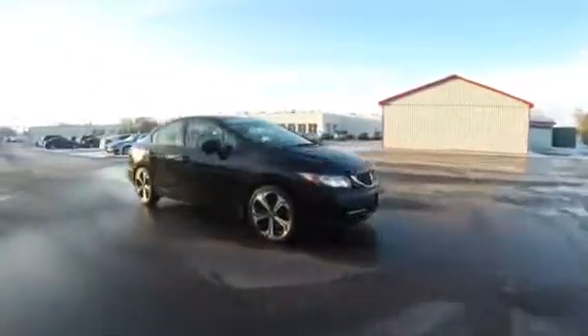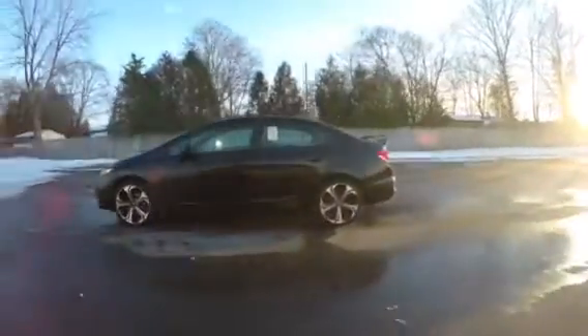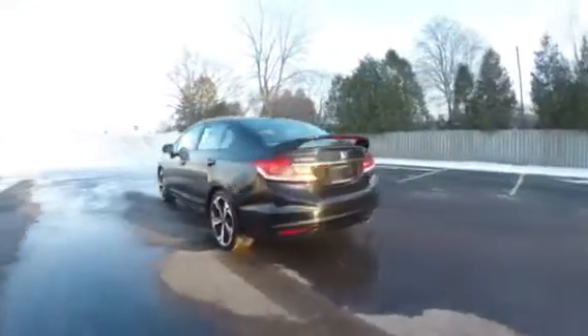With just over 100,000 kilometers and priced in the lowest 5% of the market, this six-speed manual SI will not last long. Call me at 519-771-9722.